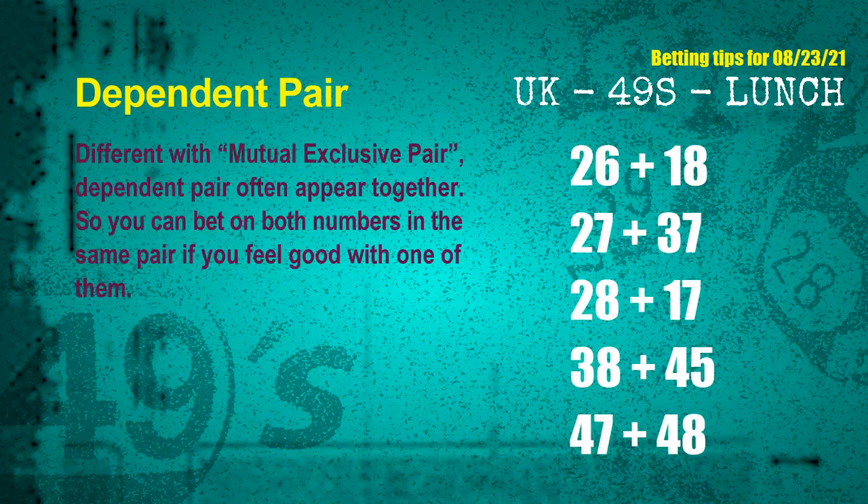Some numbers are mutual exclusive, some are dependent. Numbers in the same dependent pair you can bet on both, because they are often drawn in one draw. The dependent pairs for the next draw are: first pair 26 and 18; second pair 27 and 37; third pair 28 and 17; fourth pair 38 and 45; fifth pair 47 and 48.